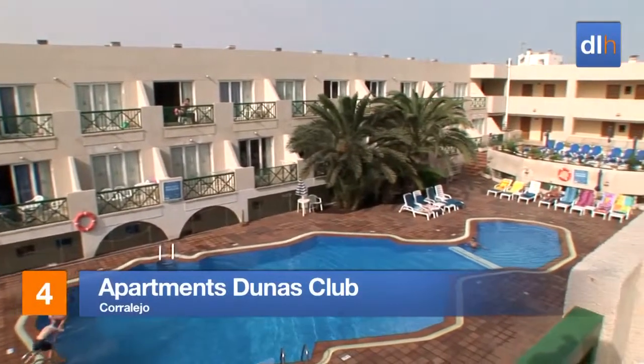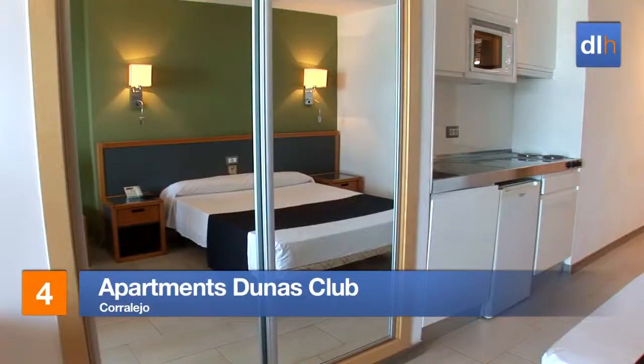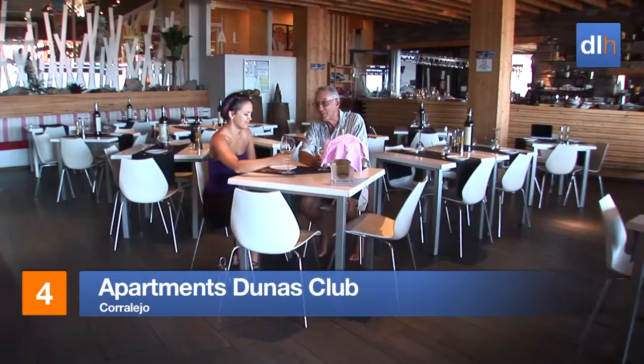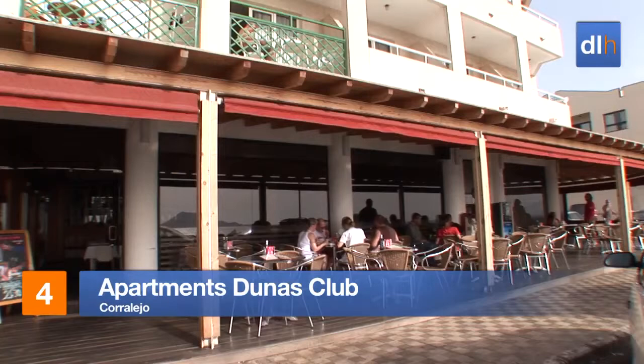The apartments at the Dunas Club are well equipped too. Many balconies offer views of the stunning Corralejo coastline, and you can relish these sea views in the a la carte restaurant.